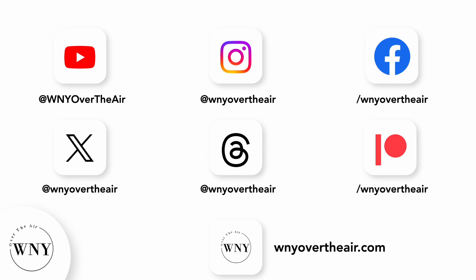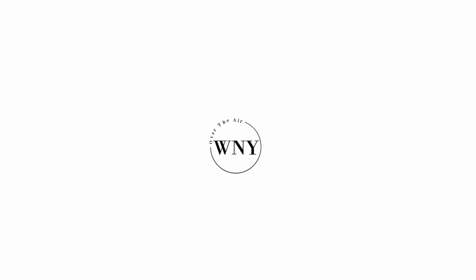If you liked this video, consider subscribing and liking. Follow Western New York Over the Air on Instagram, Twitter, and Threads at WNYOverTheAir, and on Facebook at Facebook.com/WNYOverTheAir. Support the channel on Patreon at Patreon.com/WNYOverTheAir, and check out WNYOverTheAir.com for live band scans, cord cutting tips, and much more.